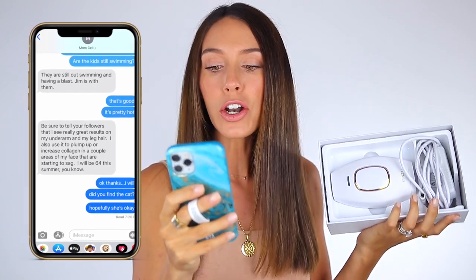I wanted to share what my mom said about this because she borrows it all the time — every time I want to use it I have to ask for it back. She really just needs to buy her own. She texted me and said, 'Be sure to tell your followers that I see really great results on my underarm and leg hair, and I also use it to increase collagen in a couple areas of my face that are starting to sag. I will be 64 this summer.' So let me quickly tell you how this works.